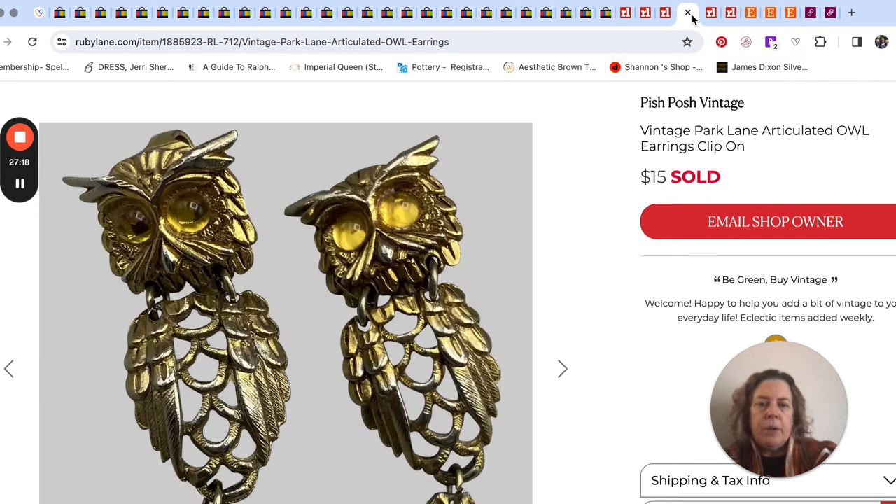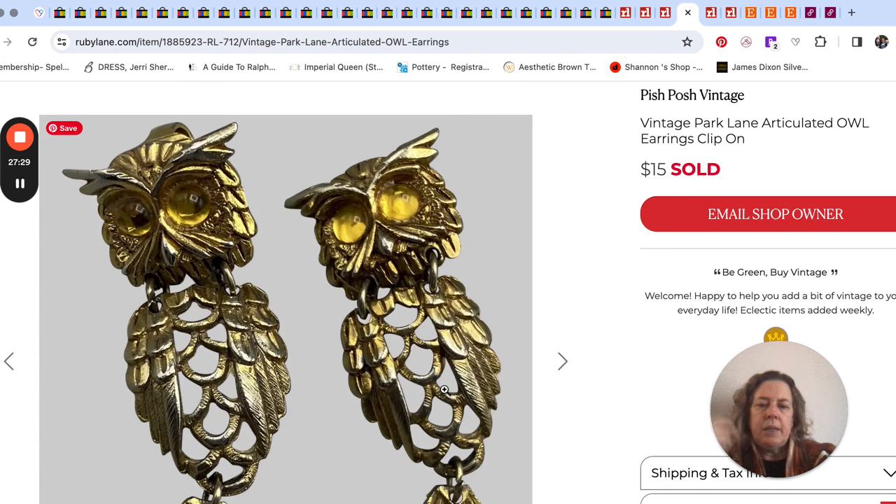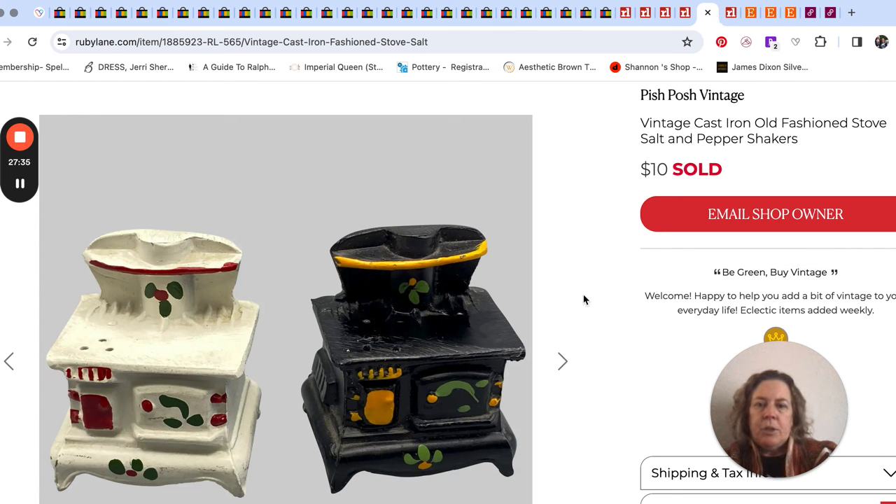Sold these clip-on earrings for $15 — they were by Park Lane. It's called 'articulated' when a piece of jewelry moves like this; you'll see it on pendants or earrings — like it's jointed. And I sold these little salt and pepper shakers — not a big sale, just $10. They're little painted cast iron salt and peppers.